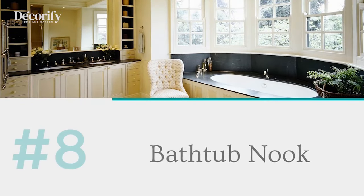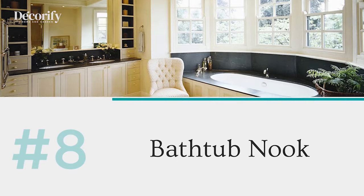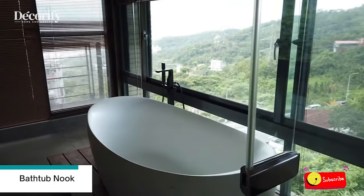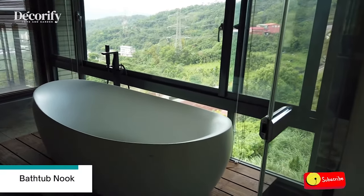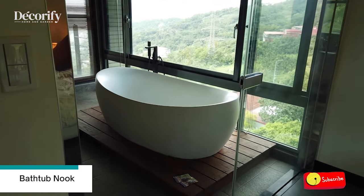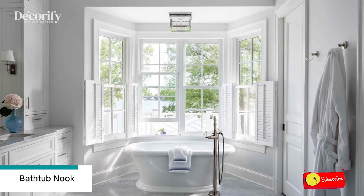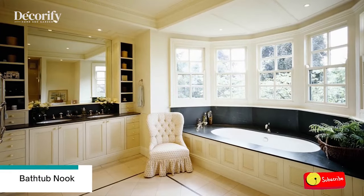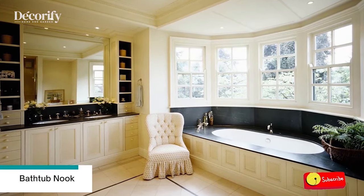Number 8: Bathtub Nook. This spacious country bathroom has wood floors, a gigantic antique French chandelier, and a clawfoot tub that's found its home snuggled underneath a large bay window. The bay window is fitted with white semi-opaque half curtains for privacy while enabling light to pour in and a view of the outdoors from the tub.